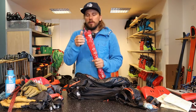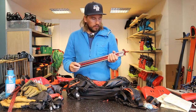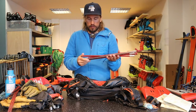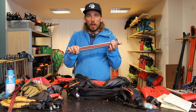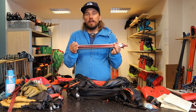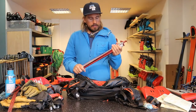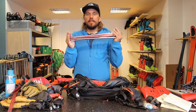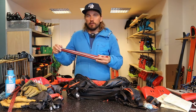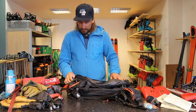I use a probe from G3 — same brand as the shovel, a Canadian brand producing really good stuff; they also make nice skis and tech bindings. This one is 240 cm, which is long enough for recreational ski touring — longer ones are mainly for organized rescue. The 240 packs to a nice size, which is important: try it in your backpack to make sure it's not sticking out, because if you get caught in an avalanche it can easily fall out.